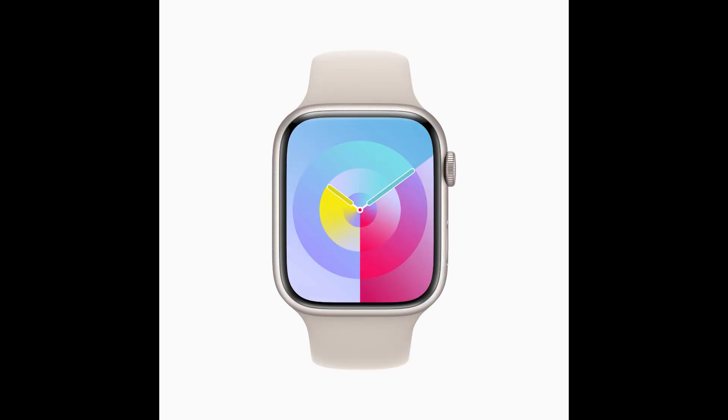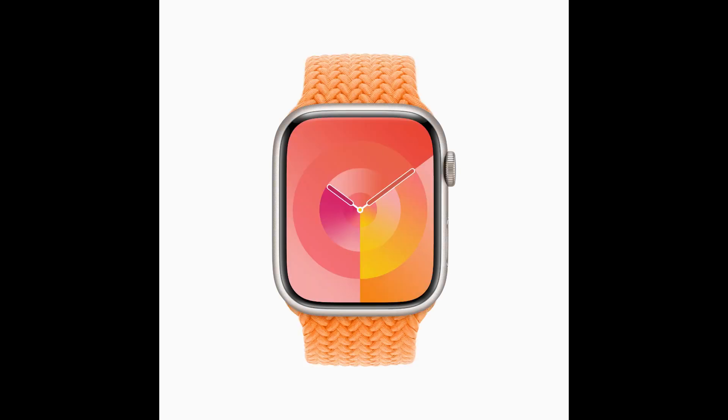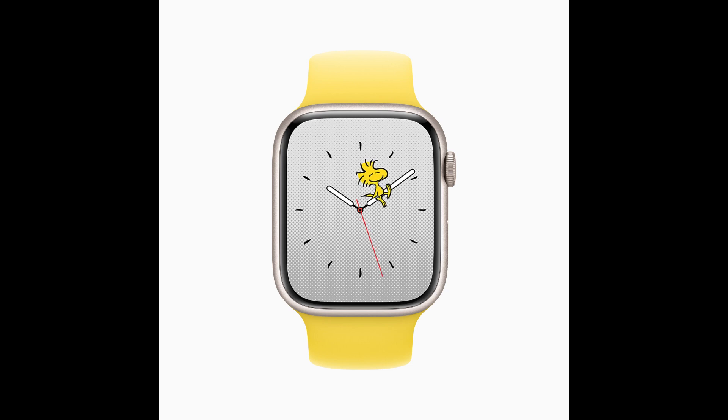WatchOS 10 introduces two new artistic and joyful watch faces: Palette and Snoopy. The Palette face depicts time in a wide variety of colors using three distinct overlapping layers, and as the time changes, the colors on the display also shift. Additionally, the beloved comic strip Peanuts comes to life on Apple Watch with a new watch face featuring Snoopy and Woodstock. The characters interact and play with the watch hands, react to the weather conditions in the area, or even get active when the user does a workout.